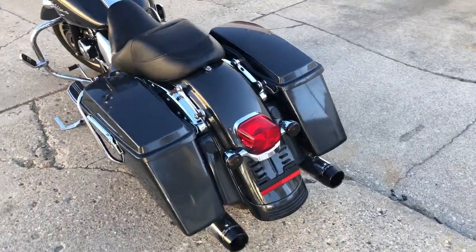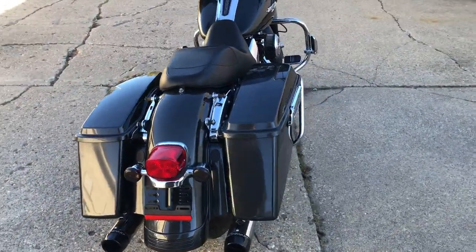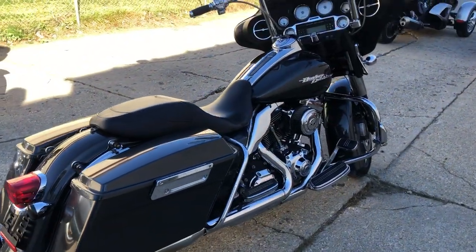Only $8,999. We've got about 50 used Street Glides to choose from right now. Check them out at ApprovalPowerSports.com or give us a call at 810-648-9500.